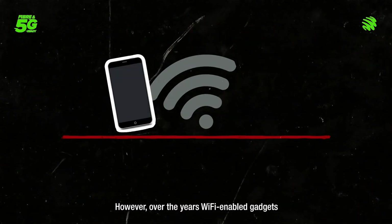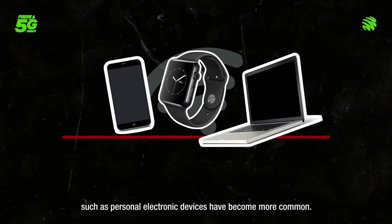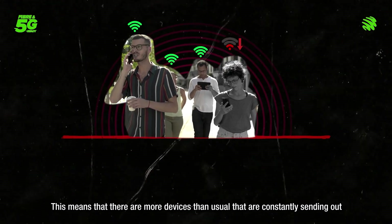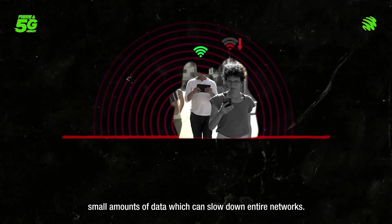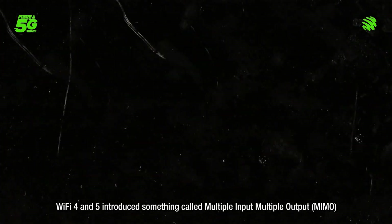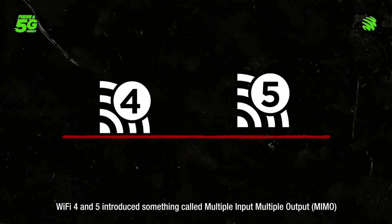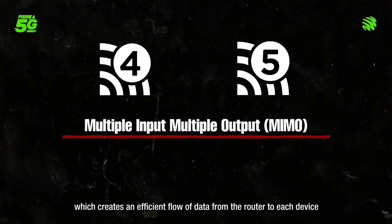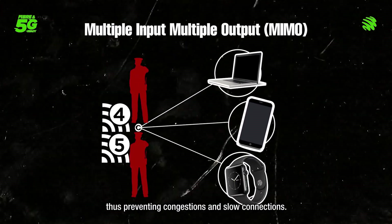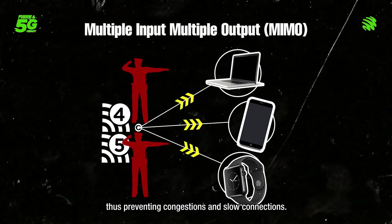However, over the years Wi-Fi enabled gadgets such as personal electronic devices have become more common. This means that there are more devices than usual constantly sending out small amounts of data which can slow down entire networks. Wi-Fi 4 and 5 introduced something called multiple input multiple output, which creates an efficient flow of data from the router to each device, thus preventing congestion and slow connections.